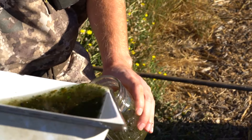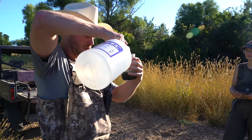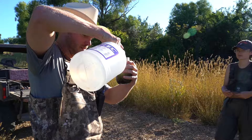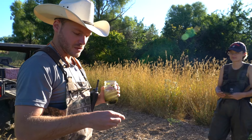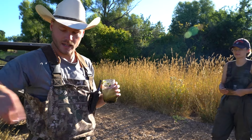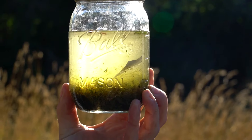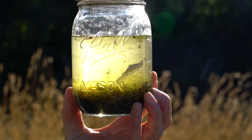We jar everything up, pour it in here, and we always put a card with the location information and the sample type. We call this one the pond center sample, and this is the second irrigation, so we put the second irrigation on here as well as the date.